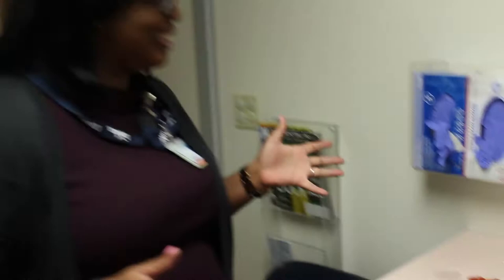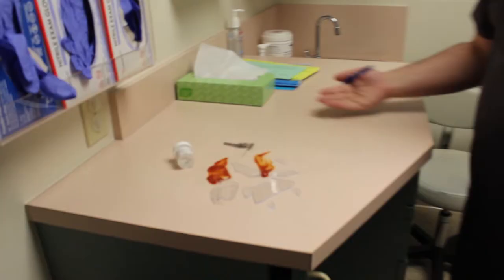This is our standard patient room and you'll see — oh no, broken glass! What do we do? We have broken glass everywhere and who knows what that fluid is coming out of that strange container.